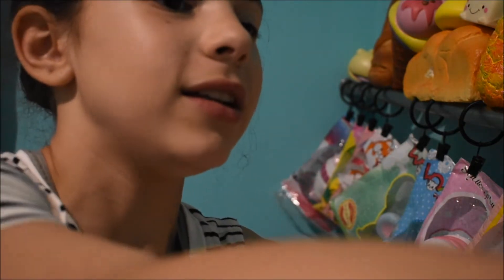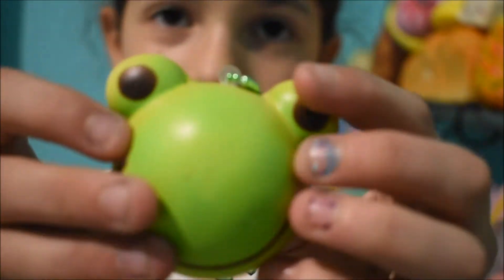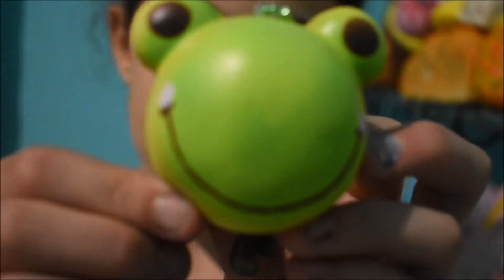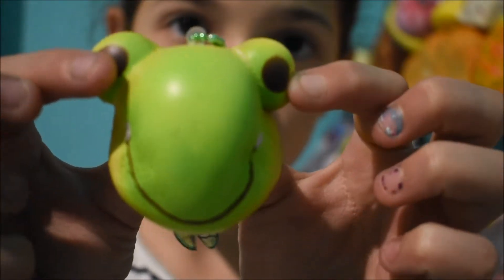The first question is: what squishy looks the happiest to you? I definitely choose this mini frog animal bun squishy. Look at how big that smile is — how can that not be your happiest squishy? Look at how happy it is, it's such a big smile.